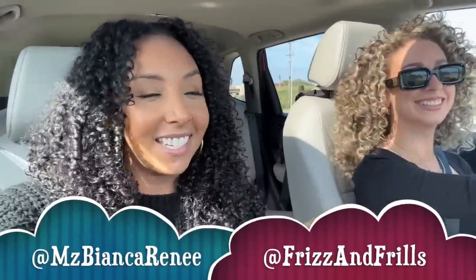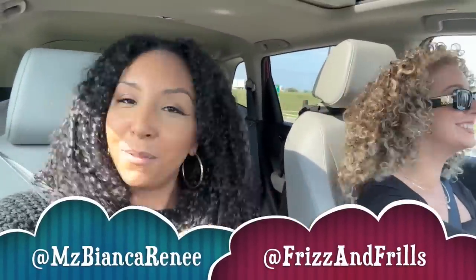Hey curl friends, I'm Bianca Renee and you're watching Bianca Renee Today. I have a special guest, Chloe, aka Frizz and Frills. I'm actually in Wisconsin and she's been showing me the ropes. Today we're going to go shopping at a very high-end bougie boutique store called Walmart.